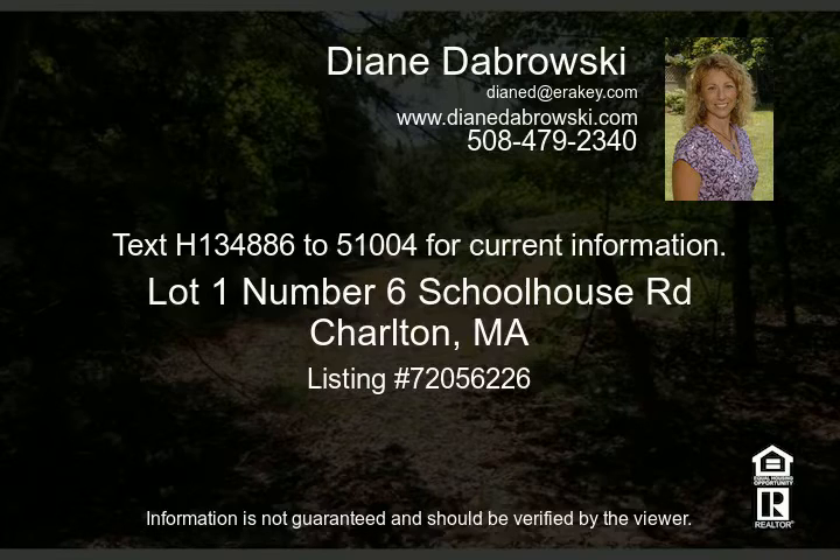New owner. Brush cut property is being surveyed and is perked. Pick your spot for your house. There should be four to five, five-plus acre lots available for first come, first choice. Builders welcome.